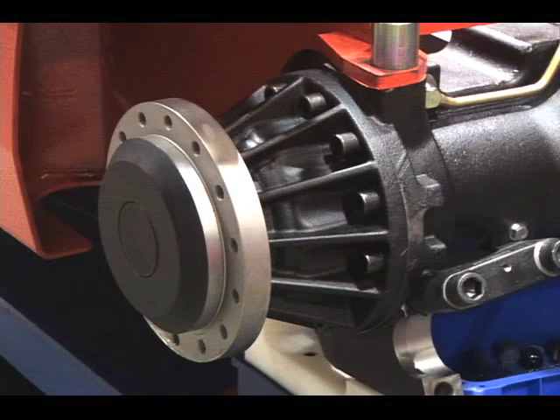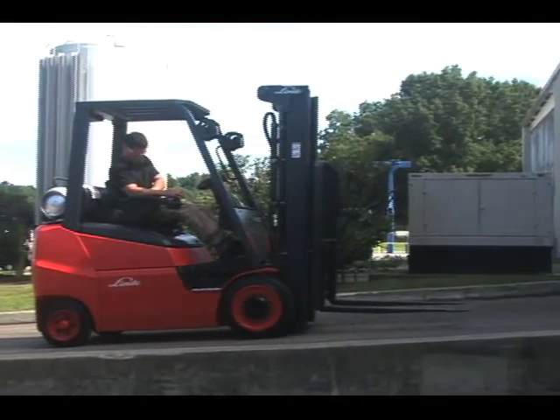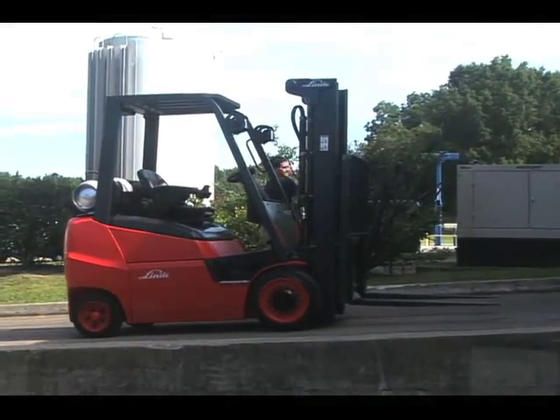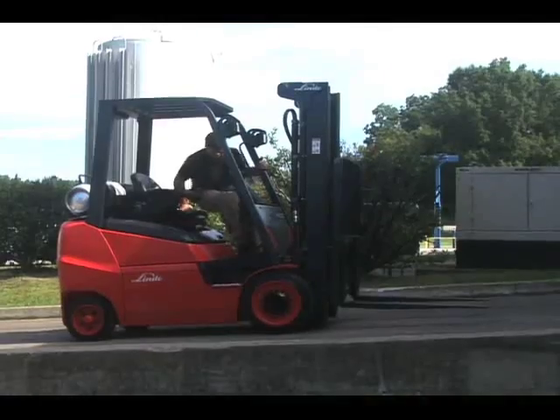Wear-free dynamic braking totally eliminates brake jobs. Oil bath disc brakes are provided for parking and emergency stopping. Dynamic braking through the drive system reduces drive tire wear as well as tire dust by at least 50% in most applications.